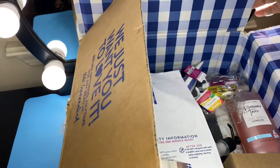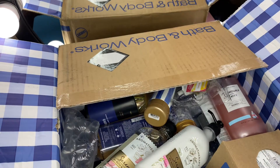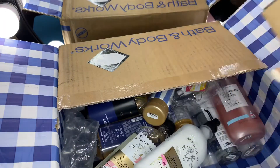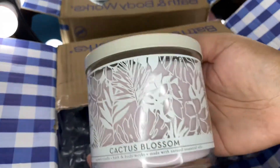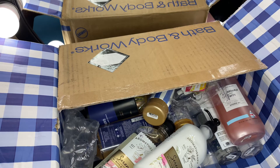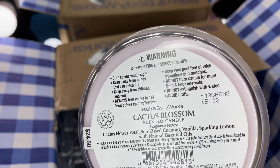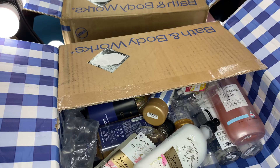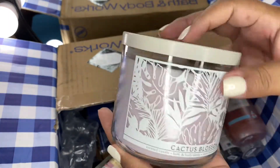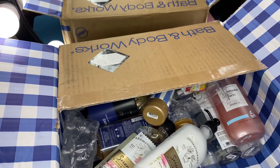The second box is going to be some more mostly body care and a few other items. I've got one candle in here — this is Cactus Blossom — and it's just like a light, kind of lavender colored wax. This smells really fresh but also kind of sweet and slightly fruity. Scent notes are cactus flower petal, sun-kissed coconut, vanilla, sparkling lemon, and natural essential oils. I don't really get the coconut or lemon, but it smells really good. It comes in the same packaging as Hibiscus Waterfalls.